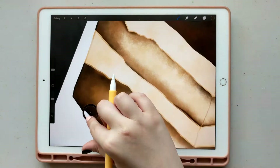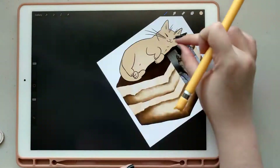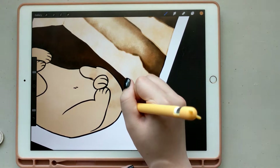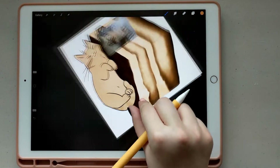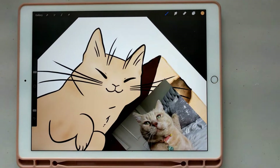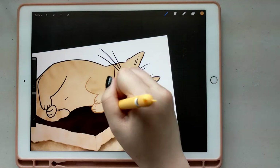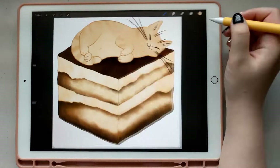I want to clearly say that if someone had given these to me and the boxes didn't say refurbished, I never would have known. I haven't had a single issue with the battery life of either product because they have brand new batteries. There were no physical imperfections on either the iPad Pro or the Pencil. They came packaged as if they were brand new — the only difference is the boxes explicitly said refurbished. The Pencil came with extra nibs and the iPad came with all the charging cables, manuals, and everything included.